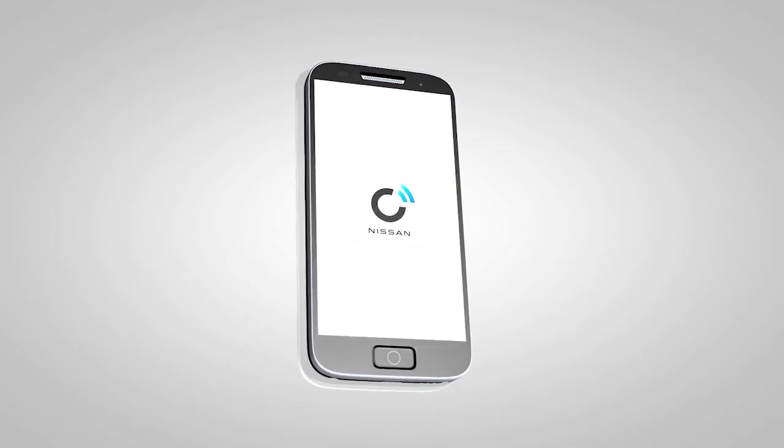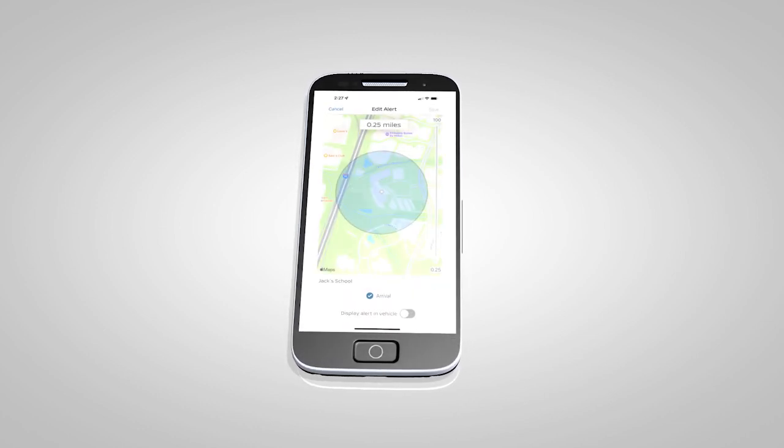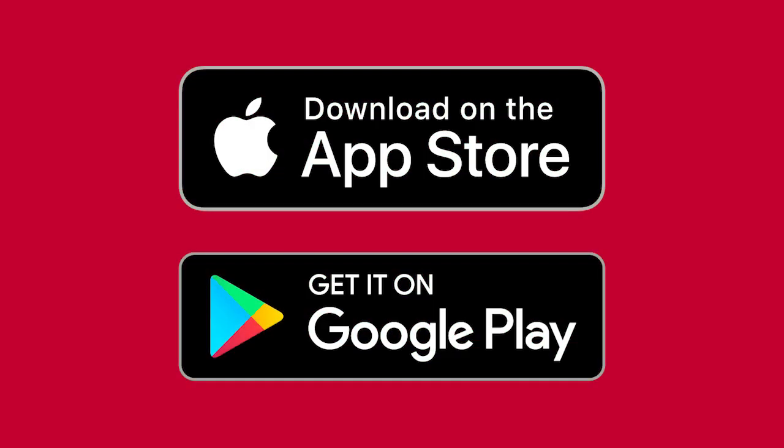Once enrolled, select Nissan Connect services are also available through a companion app for iPhone and Android smartphones. To download, visit the Apple App Store or Google Play Store.